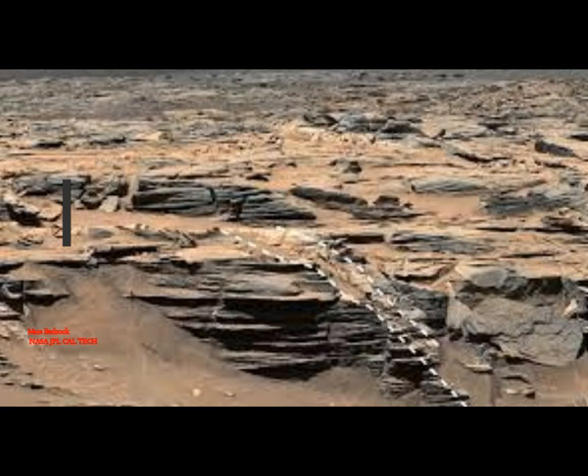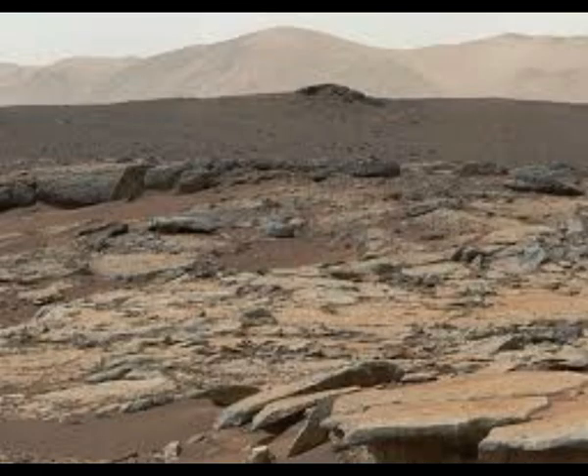Researchers spotted one such sign in the past few years around fractures in the Martian surface. Surrounding some of these fractures are halos of lighter-colored rock, which researchers found are likely rich in opal. For opal to form, silica-rich rocks must interact with water. Researchers dug into Curiosity's vast archives of images and found that these opal-rich halos appear to exist all over Gale Crater, a 96-mile-wide ancient lake bed that Curiosity has explored since its mission began in 2012.